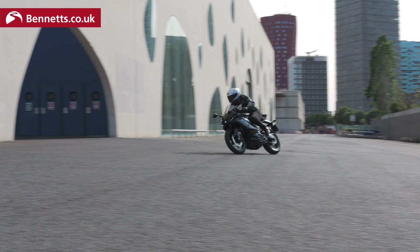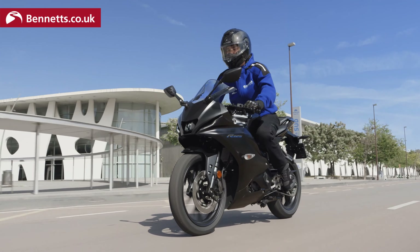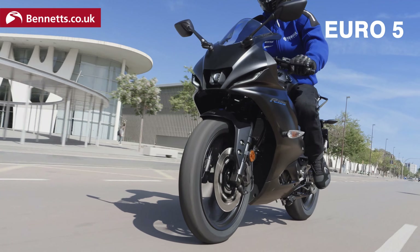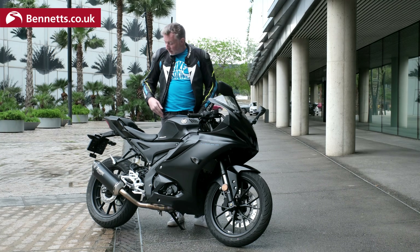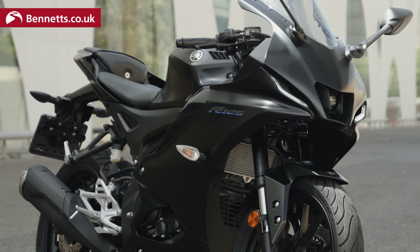The R125 was first introduced in this iteration back in 2008, and several versions later we have the Euro 5 version which came out in 2021. This is the updated model, and just before we get into the riding part of this video, I'm going to give you some of the primary updates for the 2023 model.